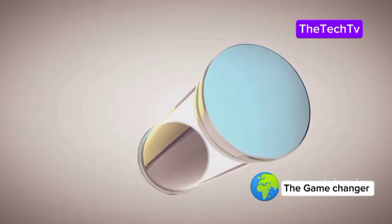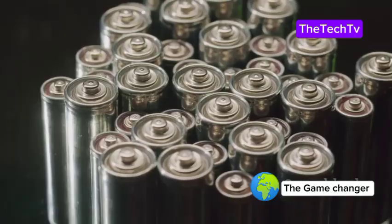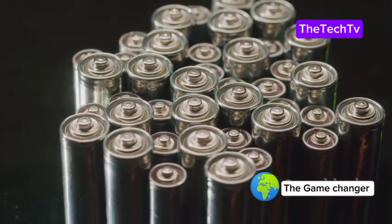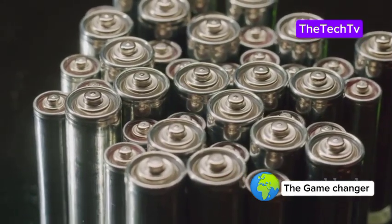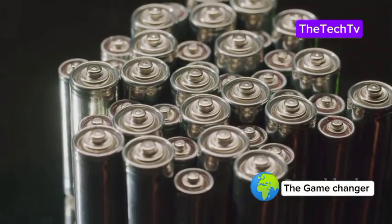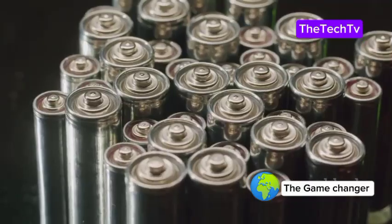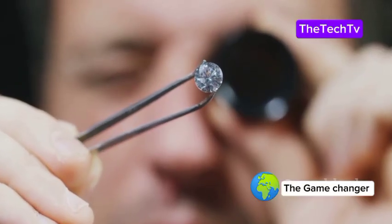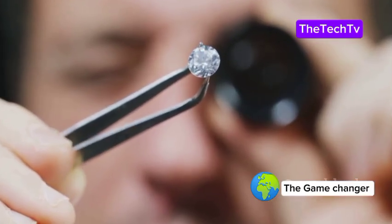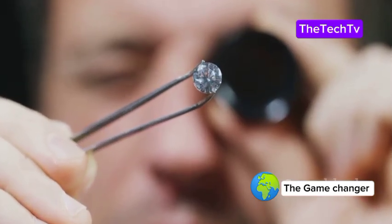Diamond batteries offer incredible advantages: thousands of years of power, safety, and less waste. These batteries use the unique properties of diamonds to create a power source that could outlast entire civilizations. But there are challenges. Right now, diamond batteries produce only a small amount of power, and the process of making synthetic diamonds is both complex and costly. The technology is still in its early stages, and scaling up production remains a significant hurdle for researchers and manufacturers.